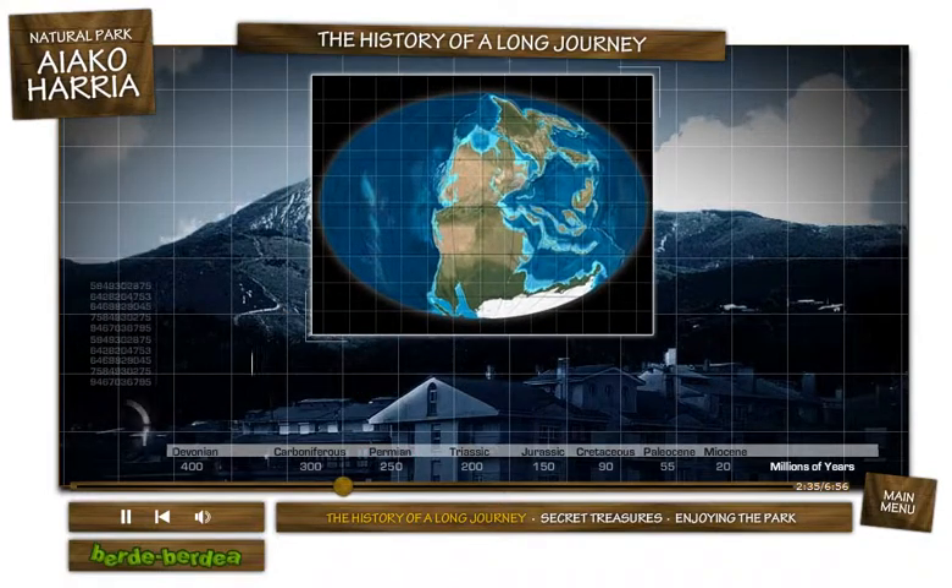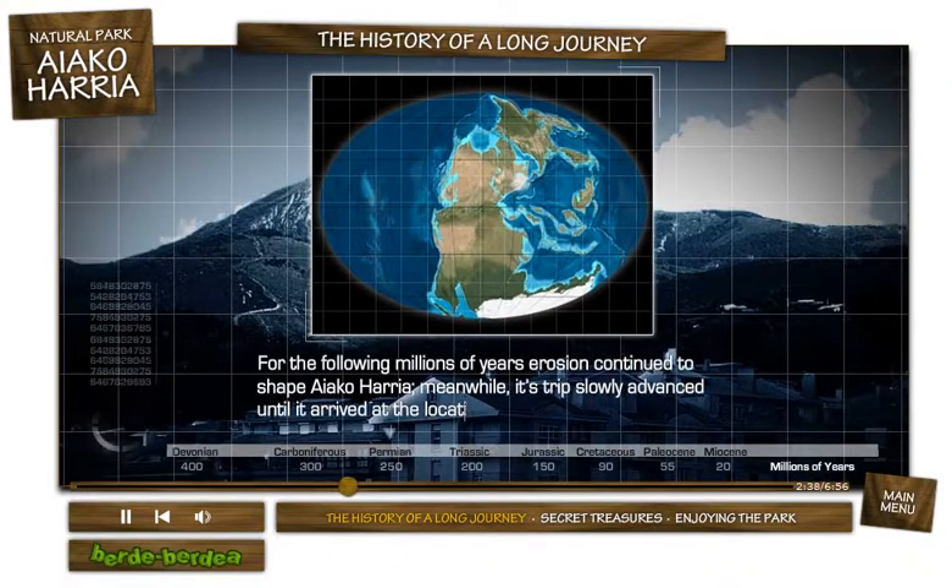For the following millions of years, erosion continued to shape Ayako Arria. Meanwhile, its trip slowly advanced until it arrived at the location it occupies today.